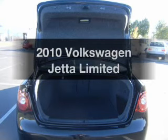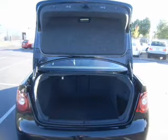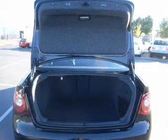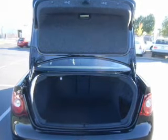Imagine yourself in this 2010 Volkswagen Jetta. This is the set of wheels you've been looking for. The powertrain includes front wheel drive with a reliable engine driven by a six-speed automatic transmission. Anti-lock brakes help you bring your vehicle to a safe stop.